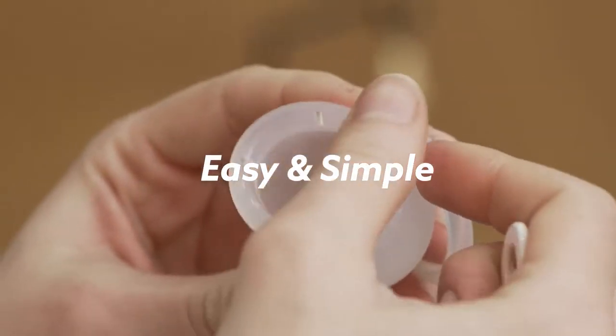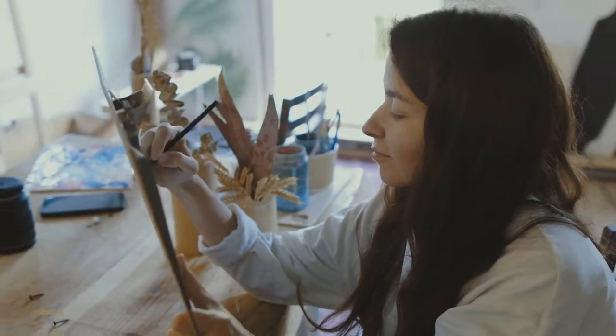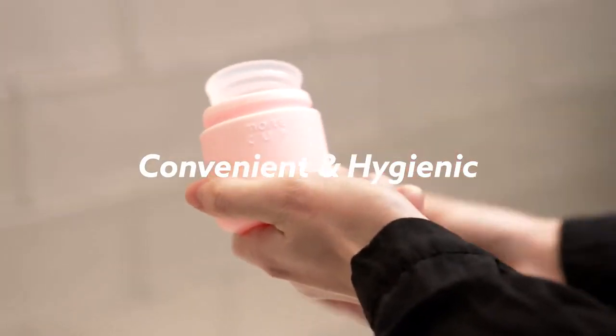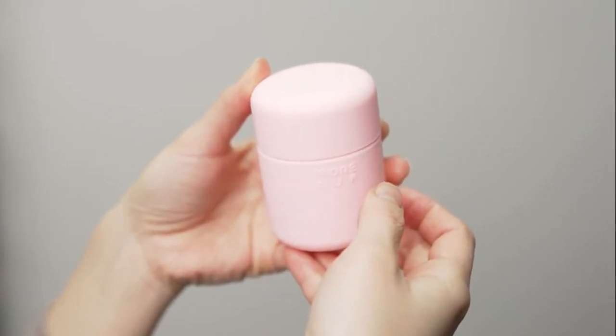With the More Cup, you can feel comfortable. Don't let menstrual discomfort interfere with your daily life and hobbies anymore. The More Cup is convenient and hygienic anytime, anywhere. It is easily portable with the provided pouch.